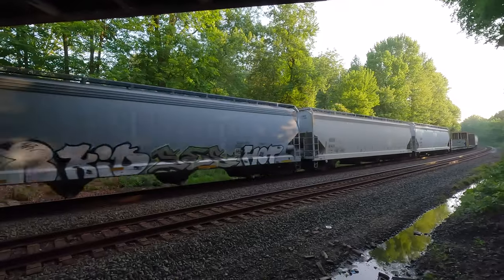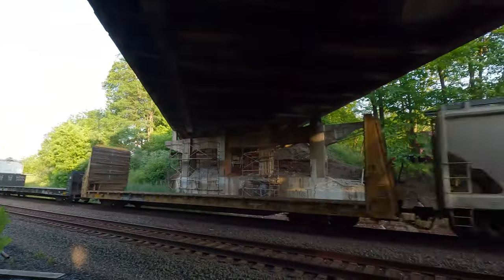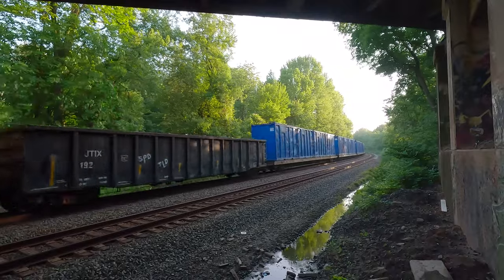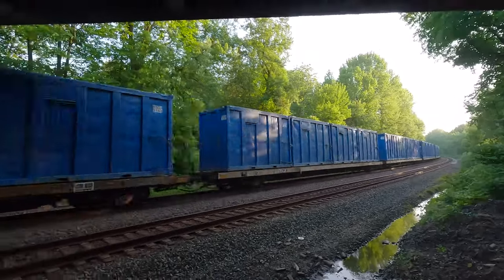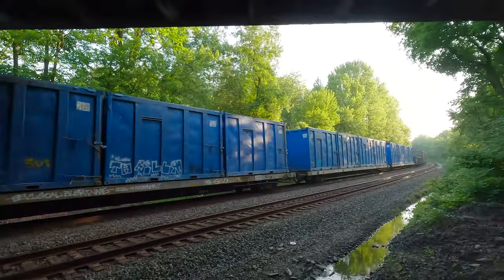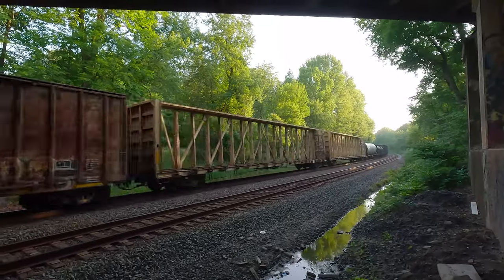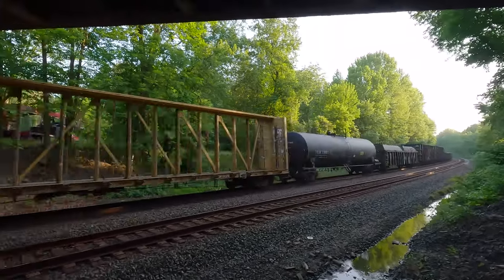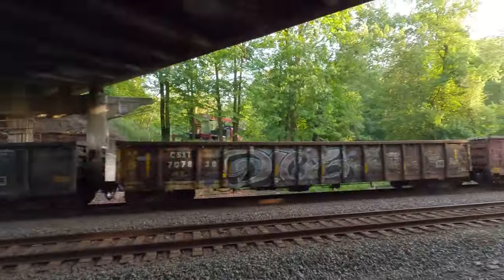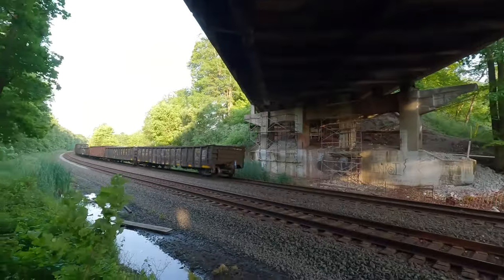That's pretty cool to see. He's out of the big curve — he's going to open it up to track speed. Let's get into that.